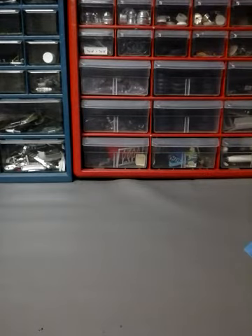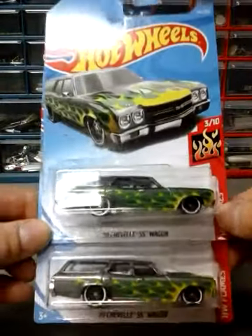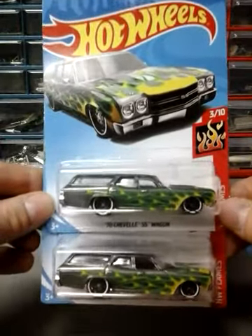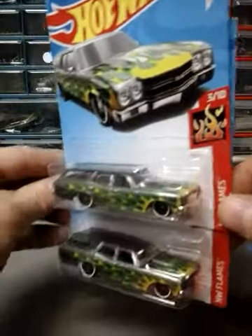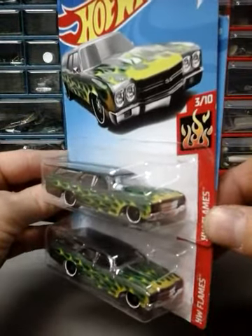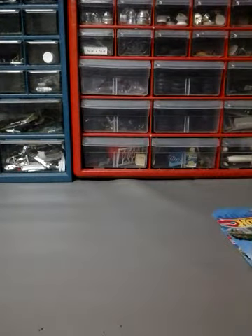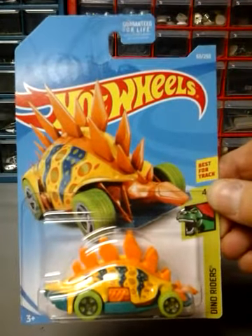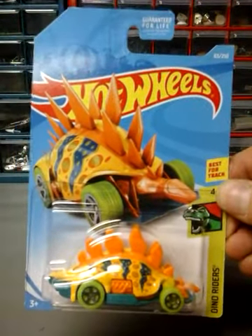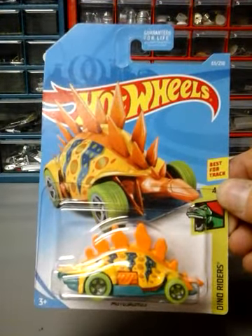Next up I got two of the 70 Chevelle SS Wagon — this is a new paint scheme. I'll probably get one more. It's gray with green flames and yellow. Next up is the Motosaurus, also a new paint scheme. The other one was blue and green with orange wheels; this one's orange and yellow with green wheels.